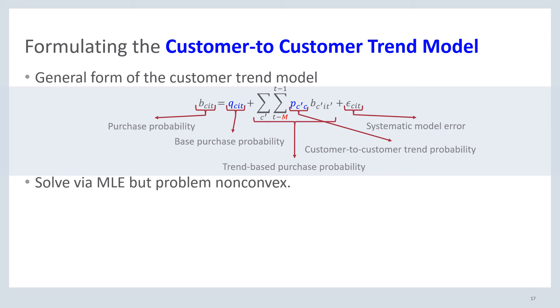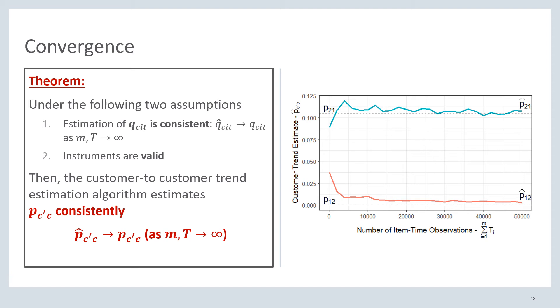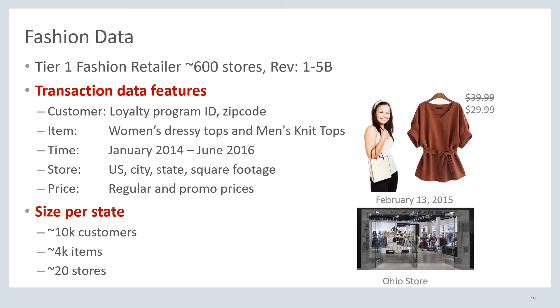We could solve this model through maximum likelihood estimation. However, that's a very non-convex model because there are linear and non-linear parts. Hence, we generate an approximate solution approach. First, we estimate the base purchase probability with a standard demand model such as logistic regression, using it to describe how price and seasonality affect purchases. Then we remove the base purchase probability to get a standardized purchase probability. Finally, we estimate the customer-to-customer trend probabilities using a linear regression model — specifically an IV model to ensure causality. We can show that under mild assumptions our estimators are consistent, meaning that with large enough datasets we will be capturing the actual customer-to-customer trend probabilities.